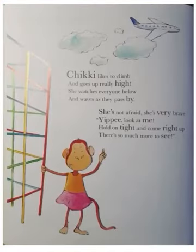Chicky likes to climb and goes up really high. She watches everyone below and waves as they pass by. She is not afraid. She is very brave. Yippee! Look at me. Hold on tight and come right up. There is so much more to see.